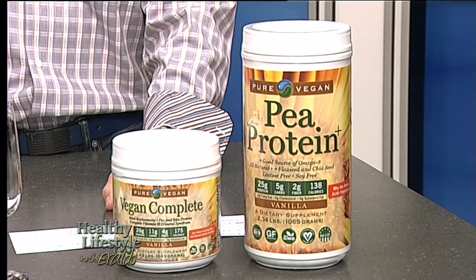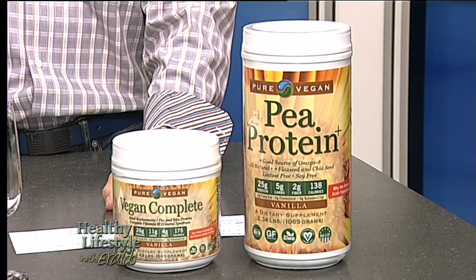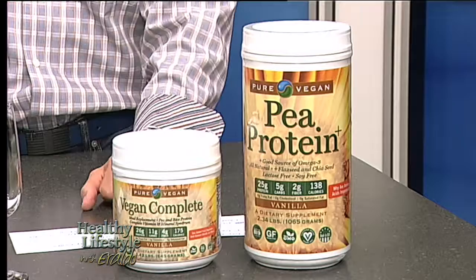And it's also gluten-free, which we heard a lot in the past about gluten-free products. So this is an excellent protein for your vegetarians.